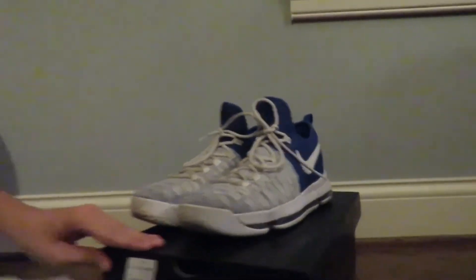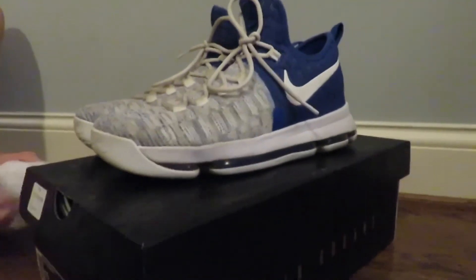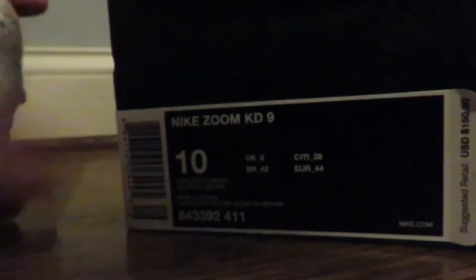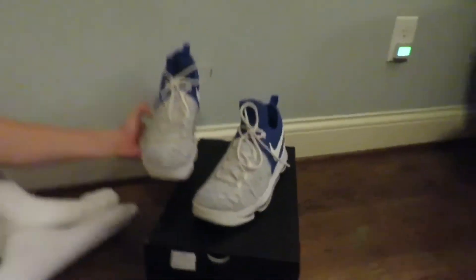Finally, the KD9's — if you want to buy these, I'll sell these for $90. Size 10, right there on the box. Still in good condition, the sole isn't worn off or anything. Got crep pills in these so they smell brand new. That's pretty much it.